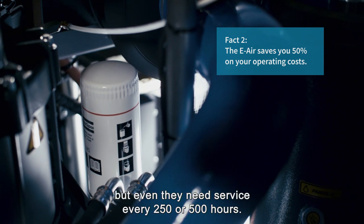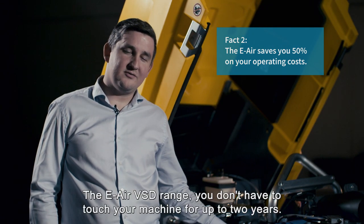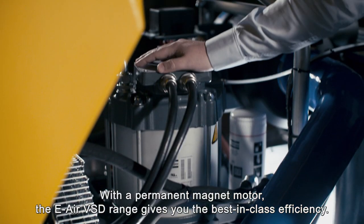Diesel engines are robust, but even they need service every 250 or 500 hours. With the e-air VSD range, you don't have to touch your machine for up to 2 years.